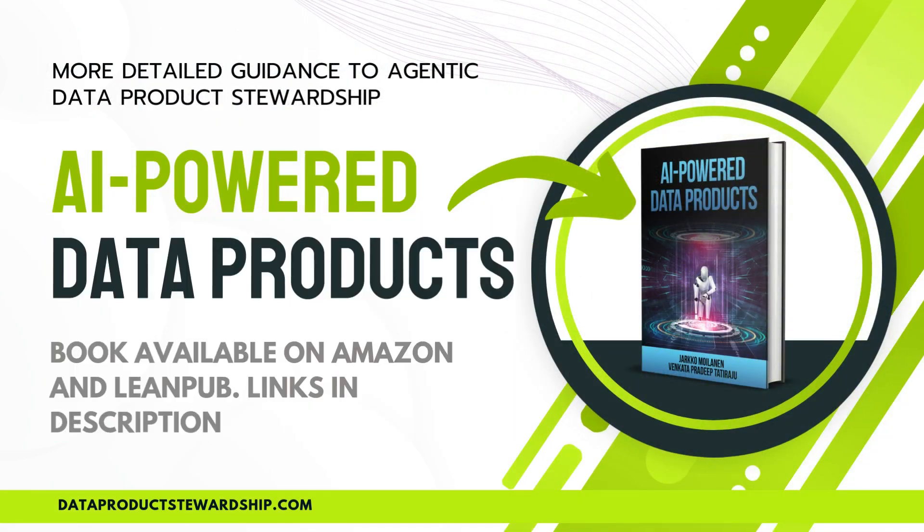If you're serious about applying AI to data products and want to master the agentic approach, the book AI-Powered Data Products is for you. It dives deep into how AI agents interact with data, automate consumption, and unlock new business models, providing detailed guidance on designing AI-friendly data products, implementing autonomous workflows, and ensuring seamless AI UX. Inside, you'll find strategies, use cases, and insights on making your data products AI-native for discovery, evaluation, purchase, and use by AI agents without human intervention. Get your copy now on Amazon and LeanPub — links in the description.